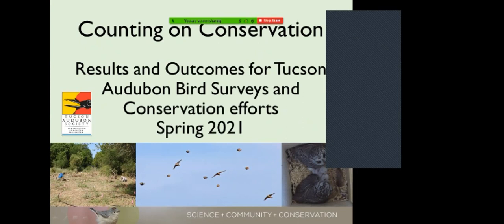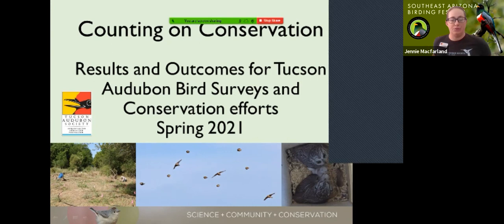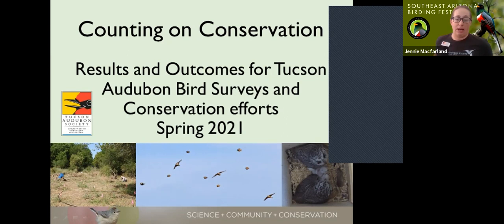Some other photos on this intro slide show chestnut-collared longspurs zooming through the grasslands like little missiles — a priority key species for us — as well as nesting western screech owls, Howie and Holly and their lovely family that they raised this spring, which is some of our nest box work. It's a lot of different types of work, but all with the same mission of conservation, creating better habitat, and preserving habitat for native birds of Arizona.